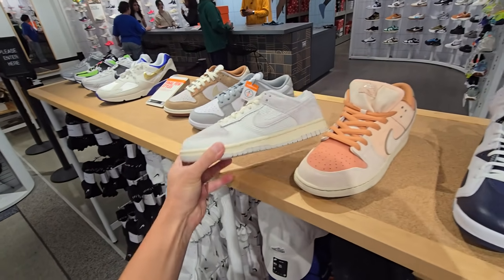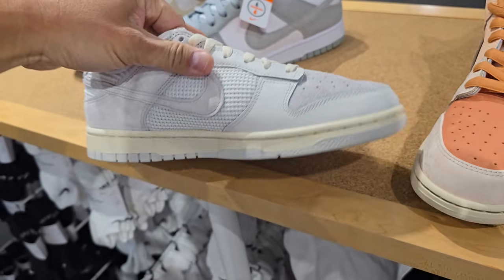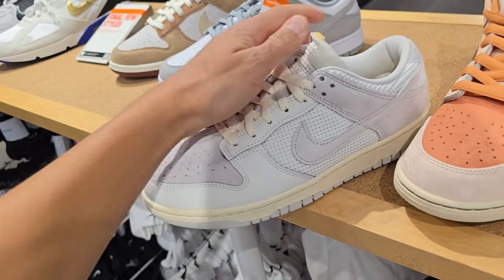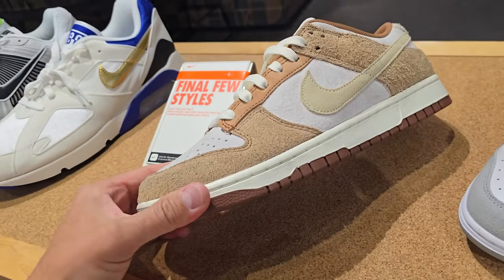Nothing crazy today. These dunks are pretty cool — interesting materials, got some suede on them. Man, these ain't bad. Size eight and a half going for retail. Got dunks, dunks, dunks.